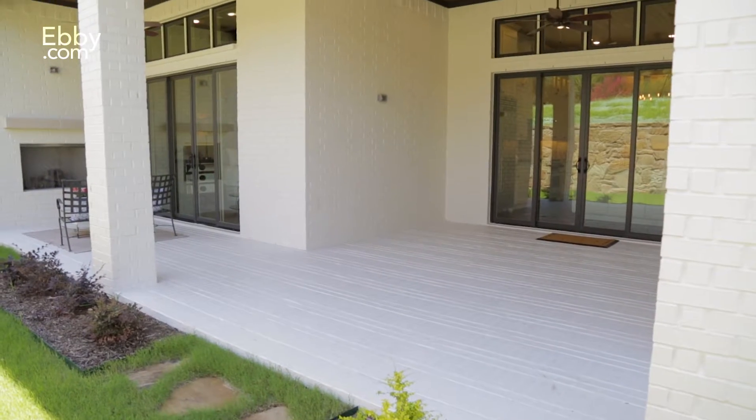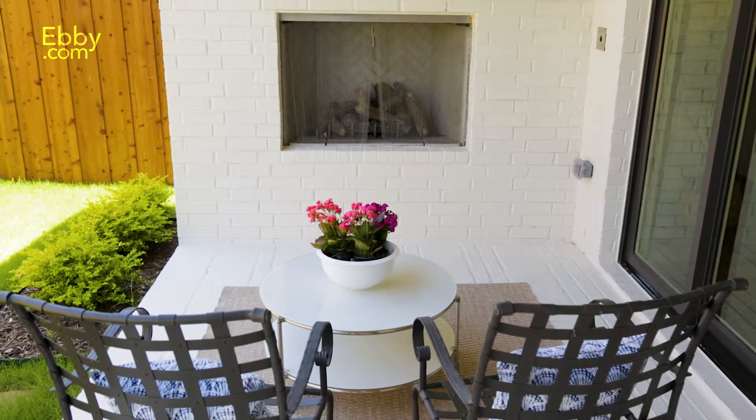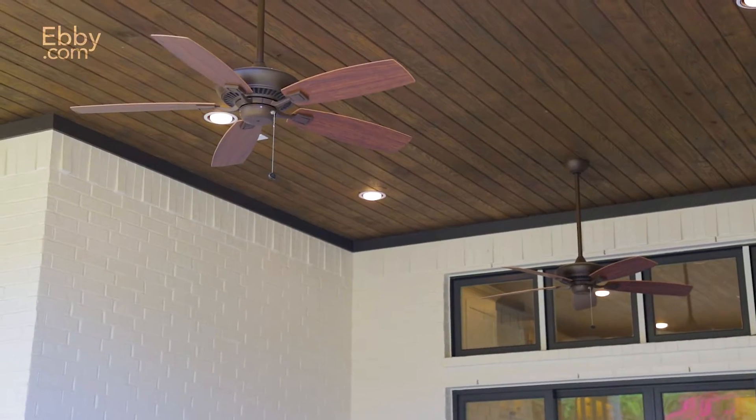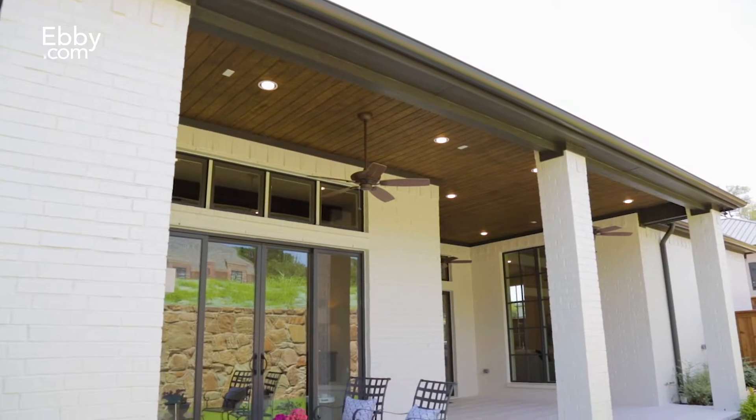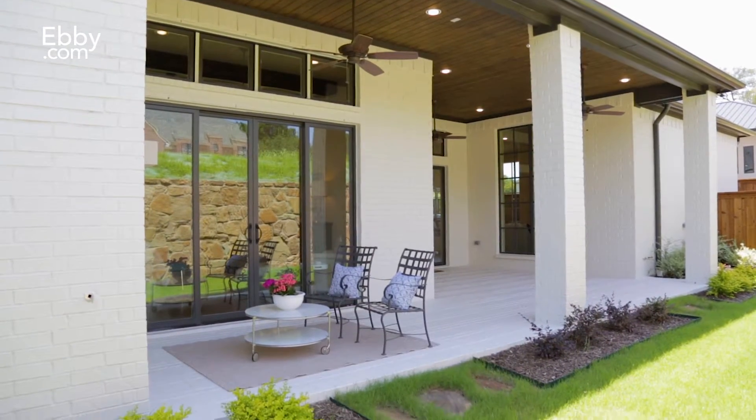In the wonderful outdoor entertaining area, you will find an oversized brick patio with a gas fireplace, three ceiling fans, two TV pre-wire locations, and a stained 12-foot ceiling to top off the perfect place for you and the family to unwind this summer.